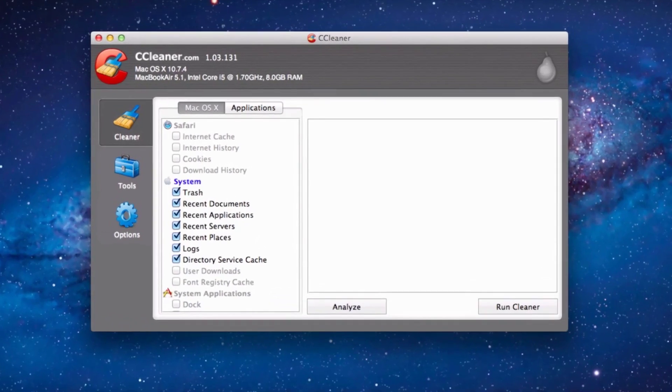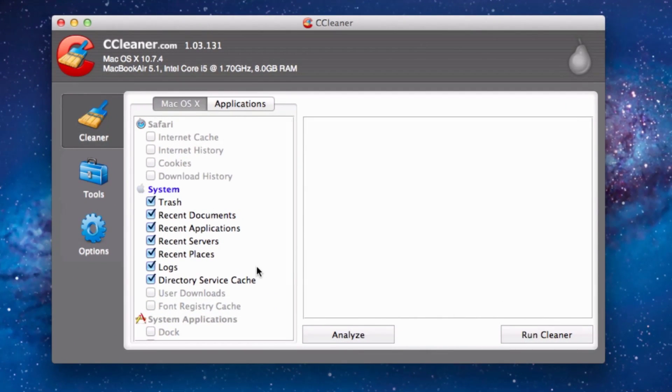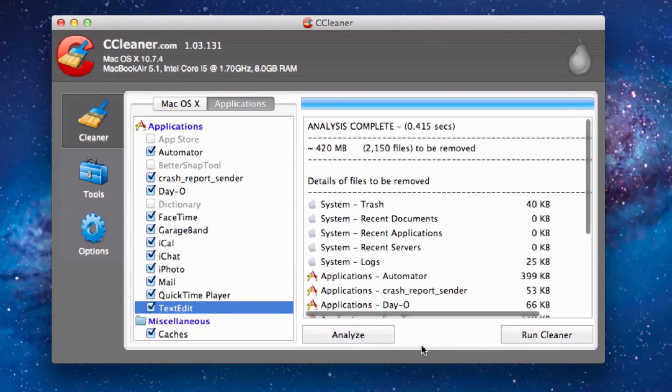Once you get your SSD, I highly recommend downloading CCleaner. As usually you're only going to have 120 or 240GB of storage, every bit matters and it helps to get rid of all the junk on your drive. That's exactly what CCleaner does — it will delete all kinds of random temporary files, just anything that's not necessary. Same thing goes for system files that aren't being used.